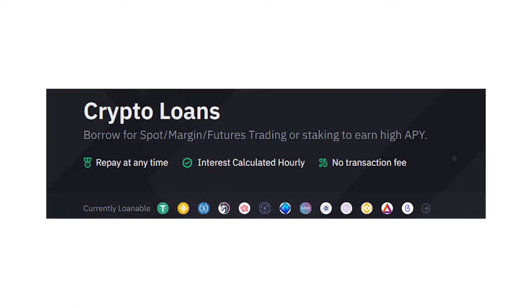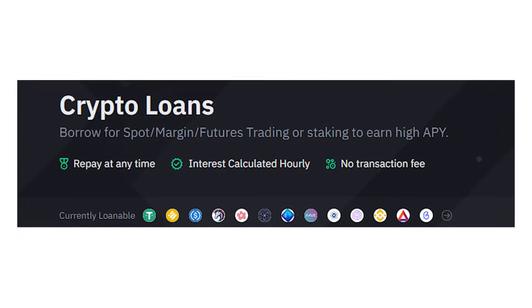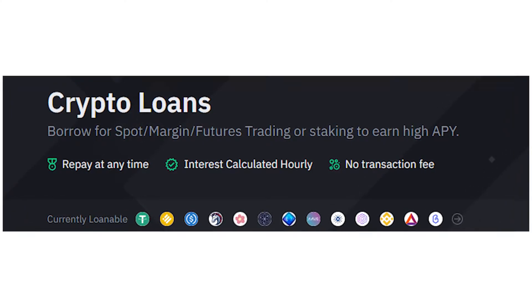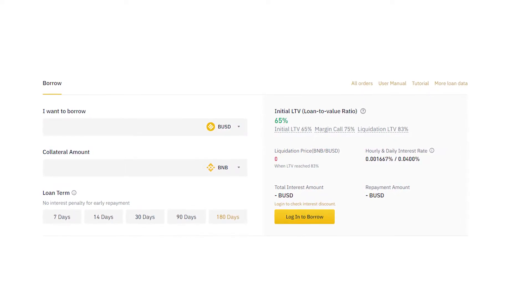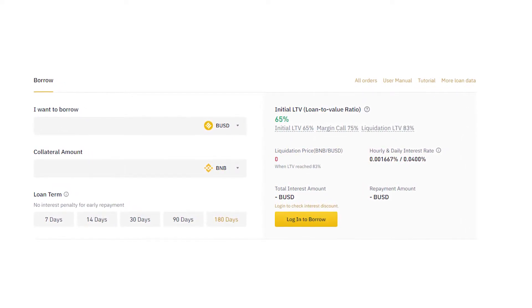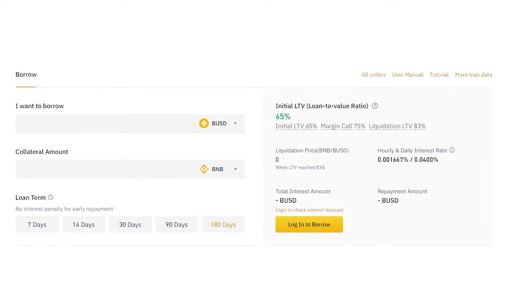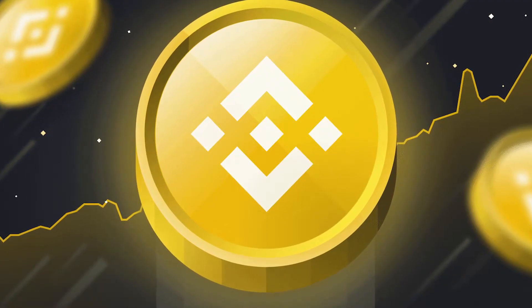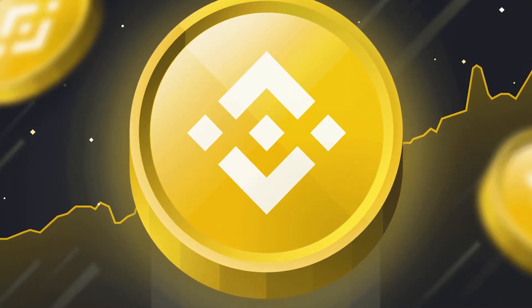Binance also has a feature that allows people to borrow money in various cryptocurrencies in order to use them for trading, staking, and more. The APR rate is about 7% and you can borrow money for up to 180 days with a loan-to-value of 65%.